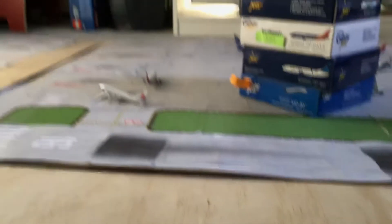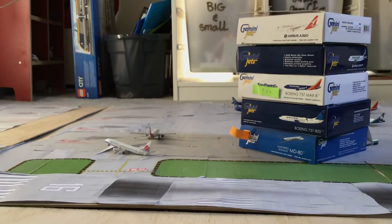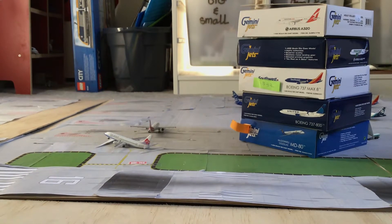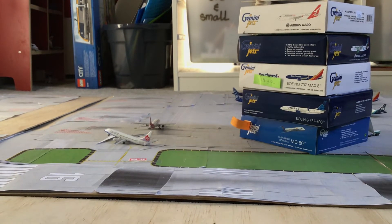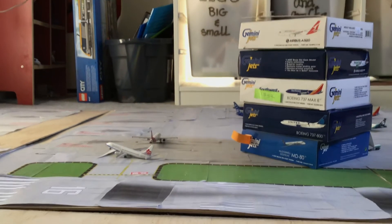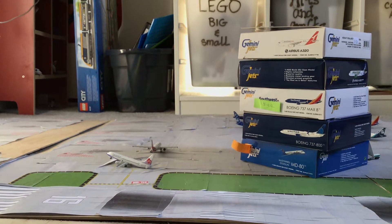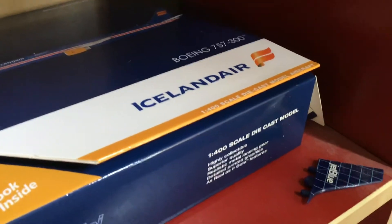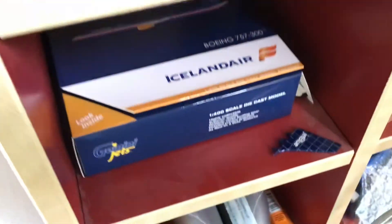The video I'm going to be talking about today is about a model that I might be trading or selling, and that model is going to be the Icelandair 753.